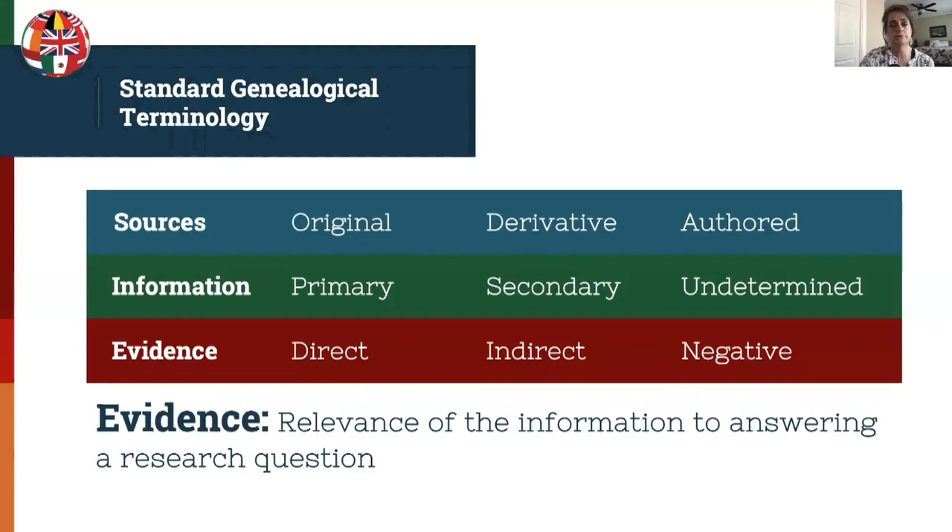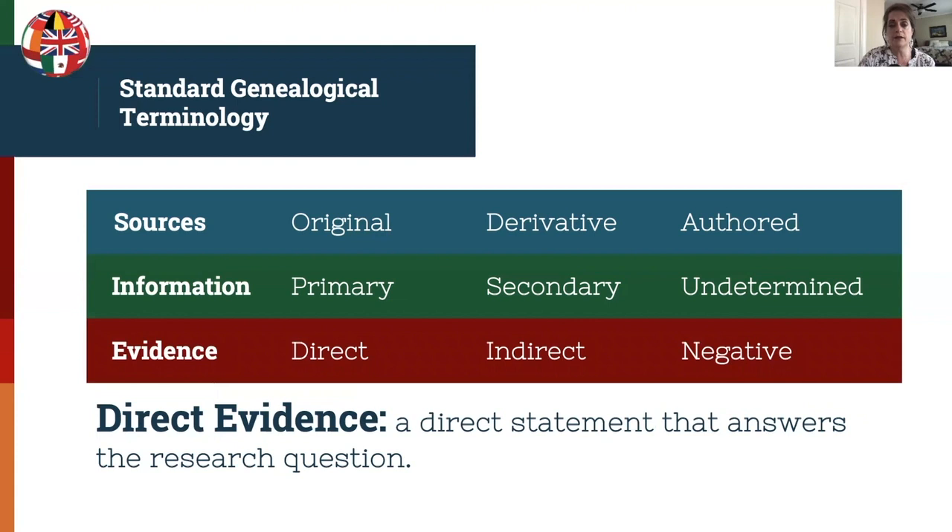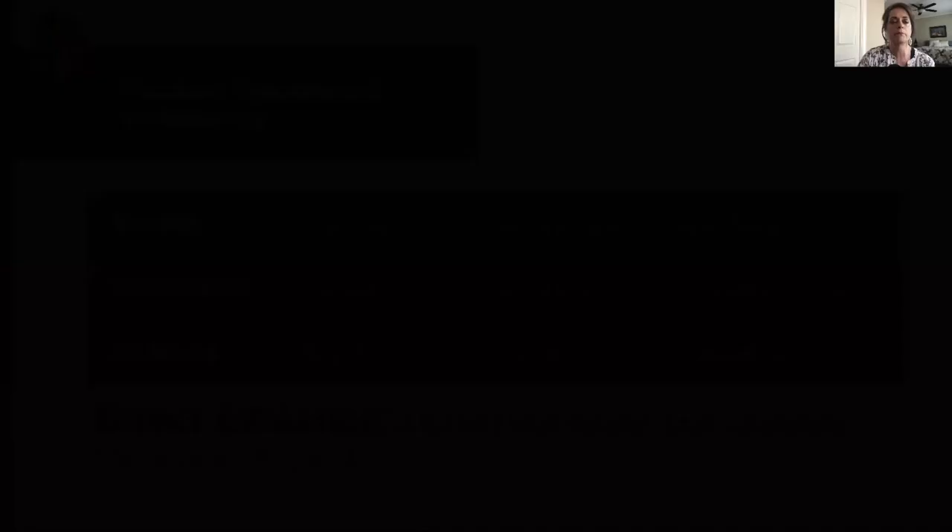Evidence is the relevance of the information to answering a research question. Evidence can be direct, indirect, or negative. Direct evidence is basically a direct statement that answers the question — for example, a birth record directly stating the birth date of an individual.